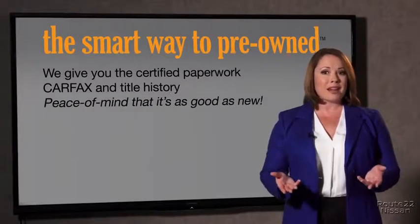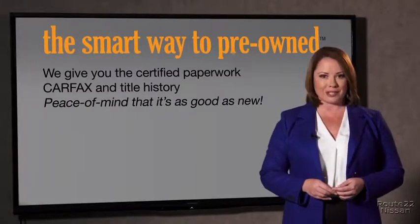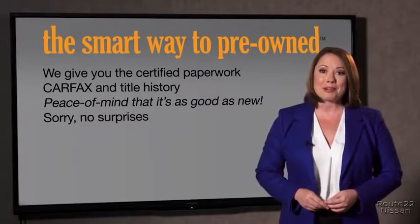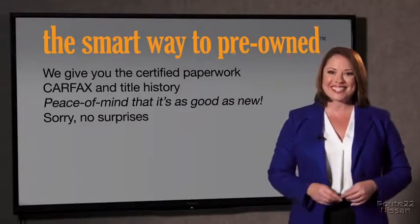We provide you with the peace of mind that your certified pre-owned is as good as new. We really don't want to skimp on any of those little things that need to be checked out about your certified pre-owned vehicle. We want to make it as good as new, and that's why it's the smarter way to buy your pre-owned vehicle.